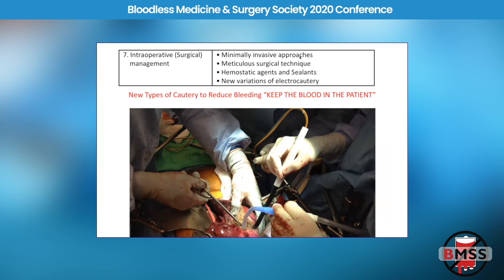Minimally invasive approaches are also key. If you can do a radical prostatectomy with a robotic approach, we've transfused only three patients in the last 1,200 robotic prostatectomies. When I did them open as a resident, every single radical prostatectomy had a transfusion — patients even pre-donated their own blood back then. We're now doing robotic surgery for hysterectomies, prostatectomies, and even pancreatic resections.